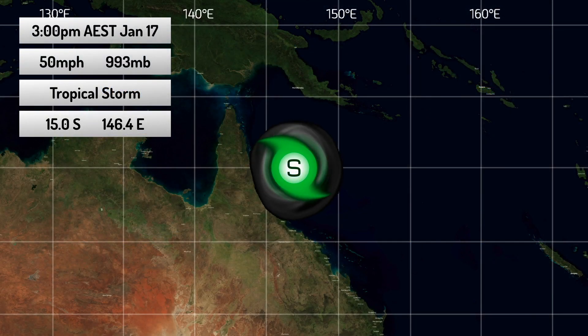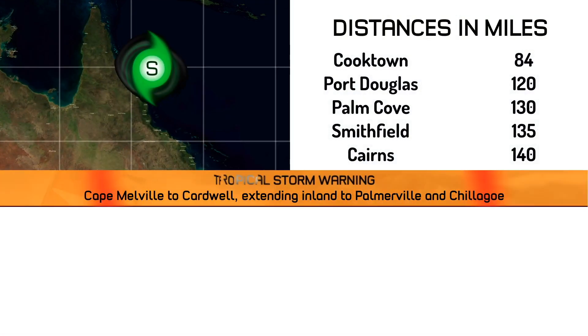This is where the storm is located right now, just off the coast of Northern Australia. It's been a tropical storm by our analysis for around half a day now, but the JTWC and the Bureau have just caught on and realized there is now a tropical cyclone closing in along the coast. Cyclone warnings have gone into effect for the coastline — a tropical storm warning has been issued from Cape Melville to Cardwell, extending inland to Palmerville and Chillagoe.